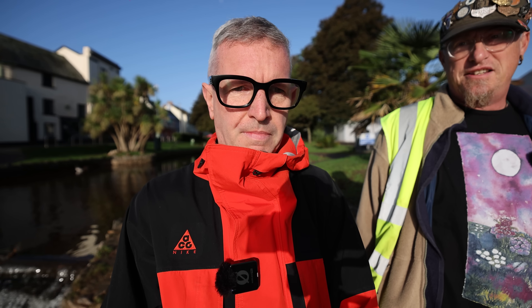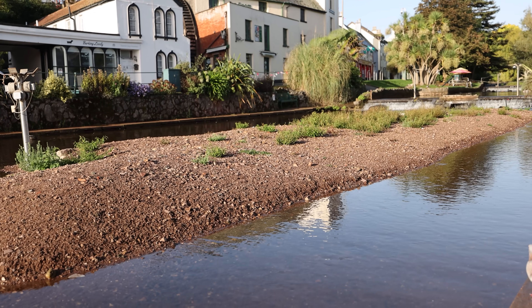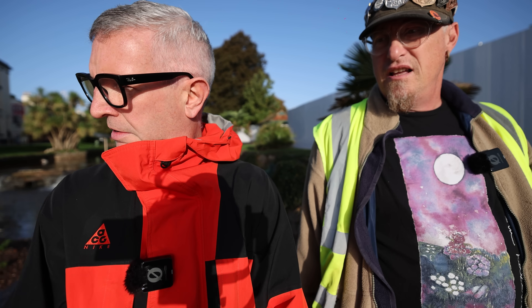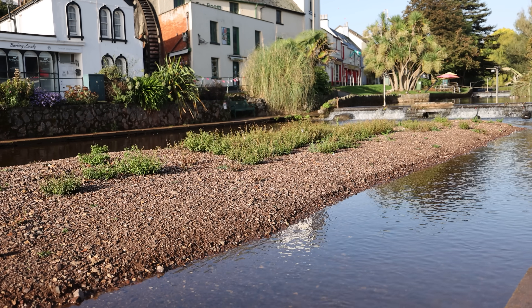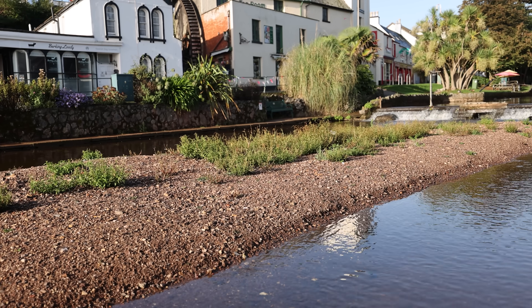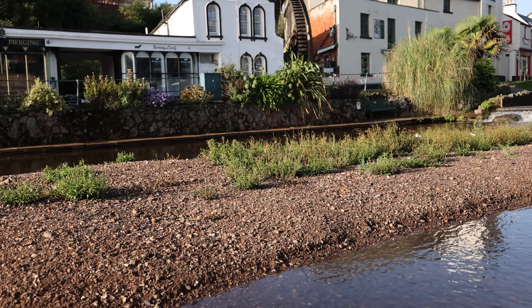The bank they were working on was a bit over 20 metres, and they had to rein it in because they'd gone further than their allocation. What looks like sediment in the river is actually gravel. Talking to West Country Rivers Trust, it became clear that having sediment and gravel in the river is really good for trout spawning.